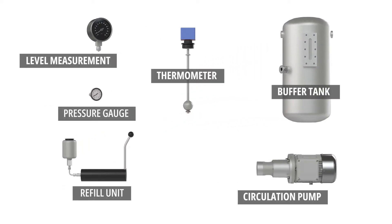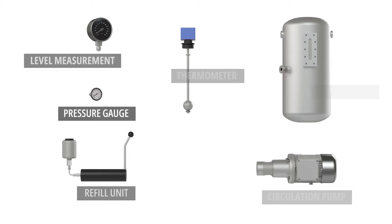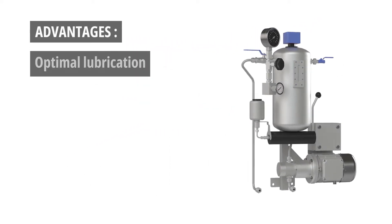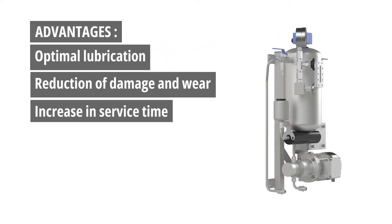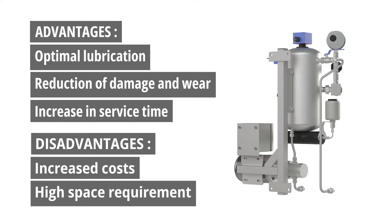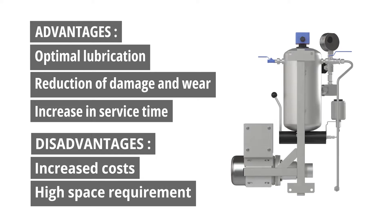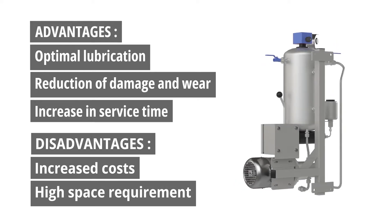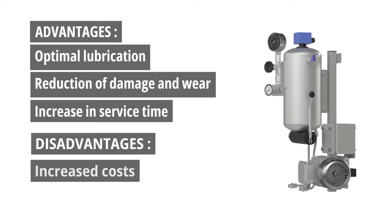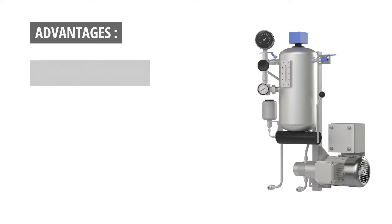An important task of these systems is to continuously supply the seal with lubricant and to maintain the internal barrier pressure. Maintaining optimal lubrication and preventing foreign substances from penetrating the seal significantly reduce damage and wear and increase the service life of the pump. A disadvantage of conventional seal supply systems is their relatively high price and the large amount of space they require.